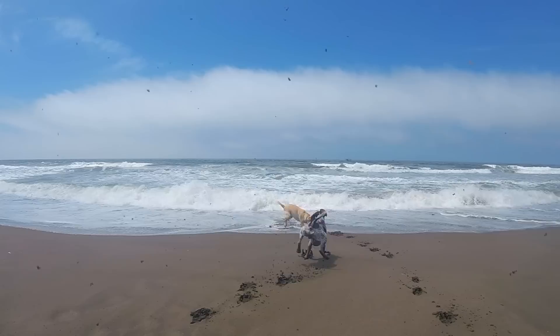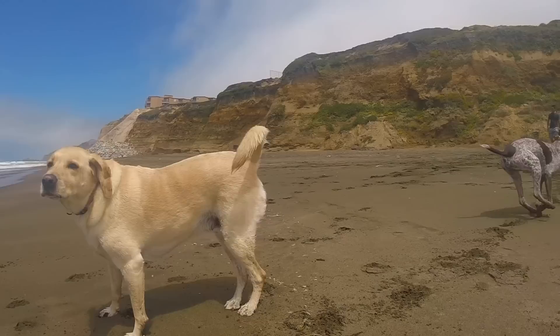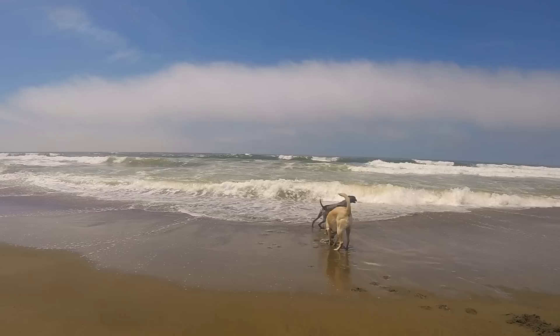Labradors were actually bred to retrieve things from the water and are natural swimmers. They have big webbed paws, thick tails, and coats that repel water. Last weekend we took Zazu and Wally to a dog beach in Pacifica, California. They both love being in the water, especially on a hot day. You can see how excited they get when they get to enjoy the waves.